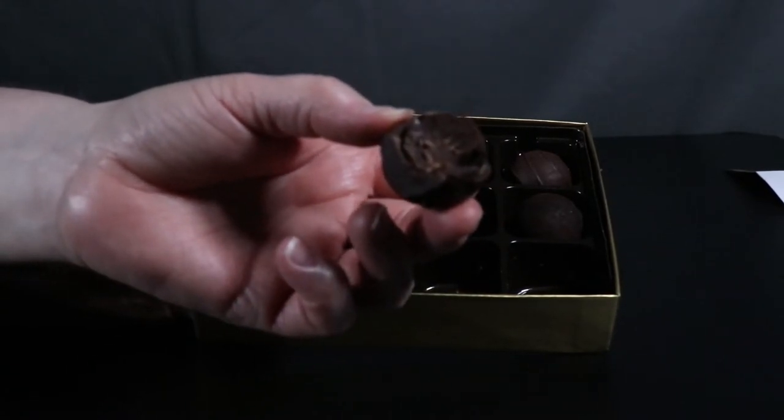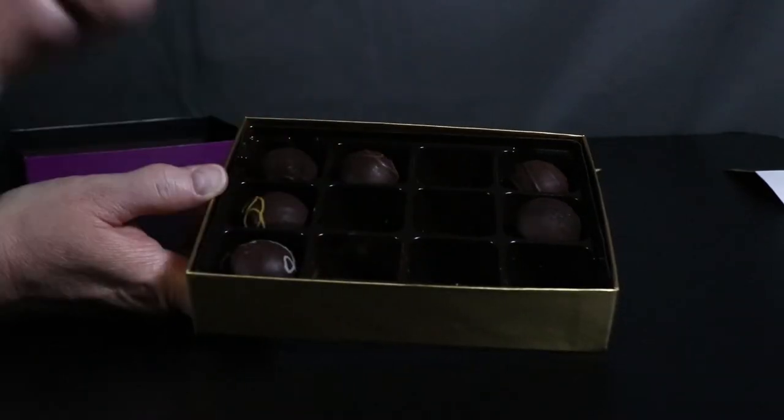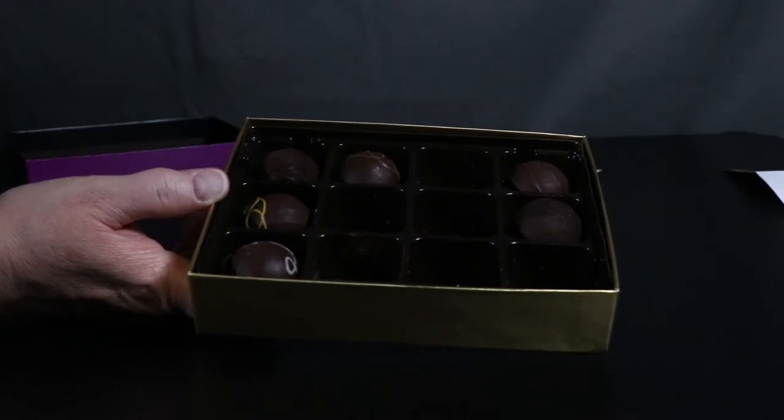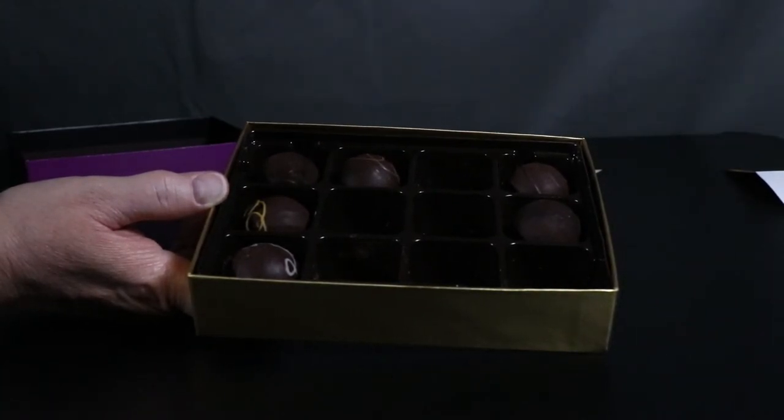The one with the caramel on the inside — that was freaking awesome. I'm going to have one more and then be ill. I'm just finishing this one because I'm already ill. I don't know what this one is — that is just solid chocolate on the inside. It's just so rich. It's milk chocolate with cherry, I think. That is good.